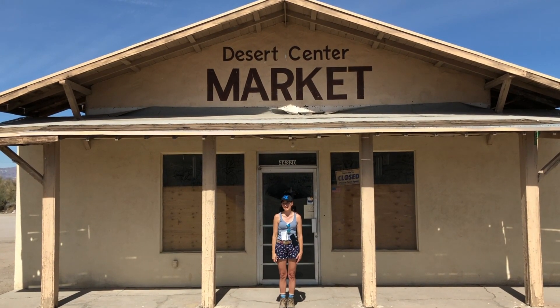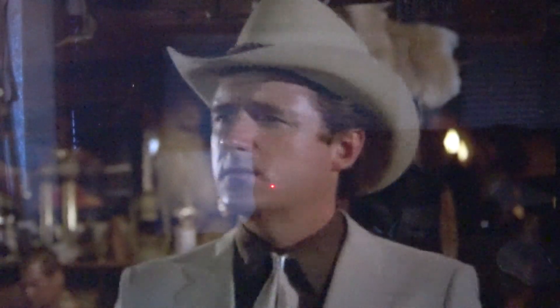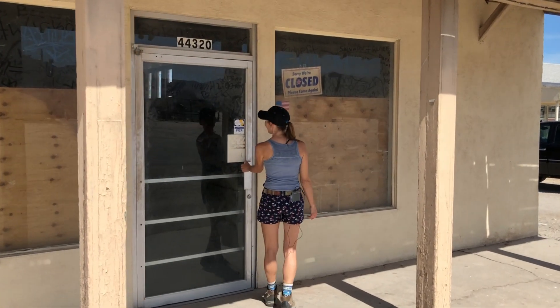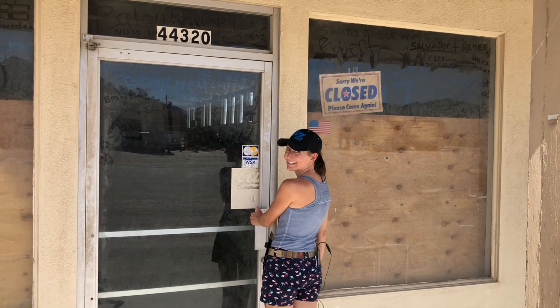Behind me is the Rack, which is the sheriff's favorite local watering hole that you see in the episode. Should we go on in and see if we can meet the sheriff and have a drink? I guess they're closed. Sorry, no drinks today.